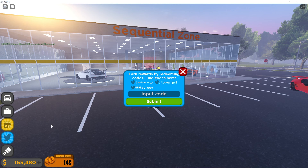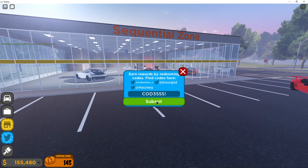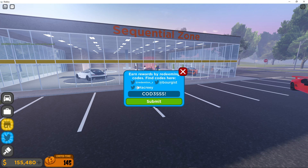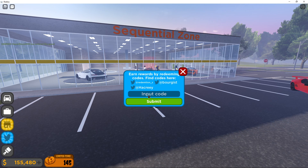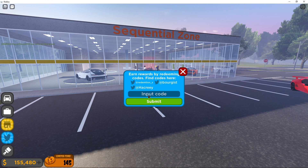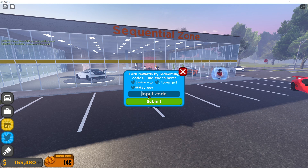Without further ado, I'm going to show you the first code. The first code is: 3SSS! — that's code 3, triple S, and a little exclamation mark. You can submit that. This code gives you 50,000 cash. So if you're new to this game, you could probably get around 50,000 already.